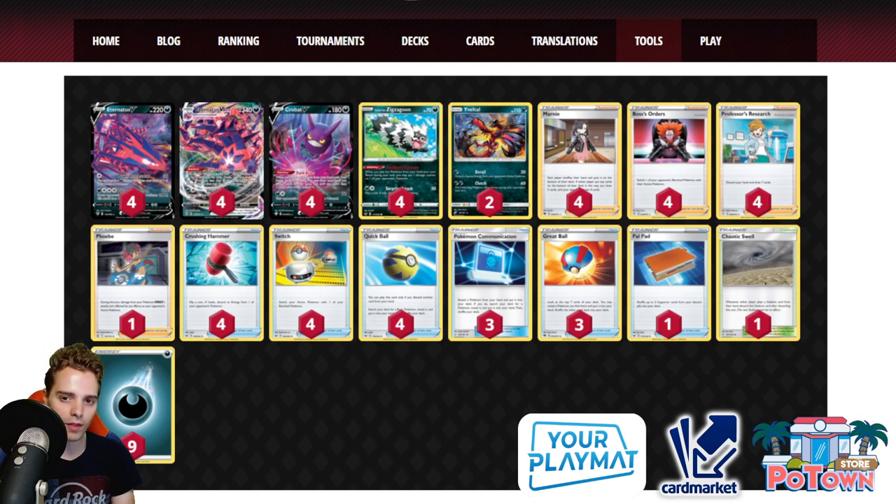This list also runs Phoebe, which gives you an out against Lugia Metal and the annoying Zamazenta V. You can play Phoebe and attack through any effects to win the game. Since those decks typically run Lugia Metal, a Zacian to draw cards, and one Zamazenta, you usually only need to get past one Zamazenta. Palpitoad is included so you can recover your Phoebe in case you discard it early. Another option instead of Palpitoad could be Cynthia & Caitlin, but that slows you down a bit.